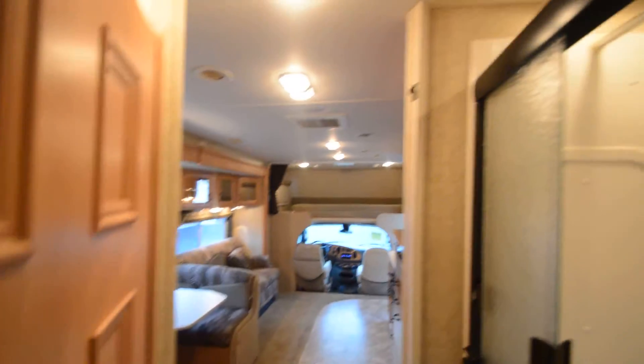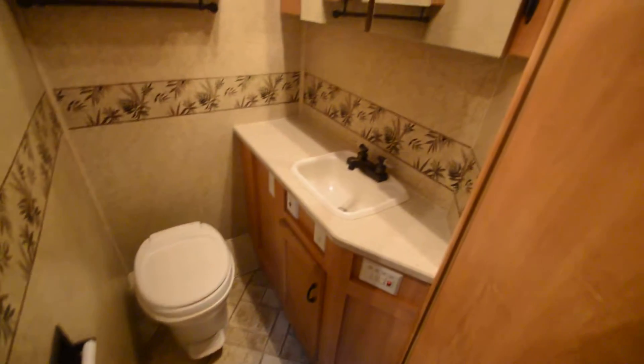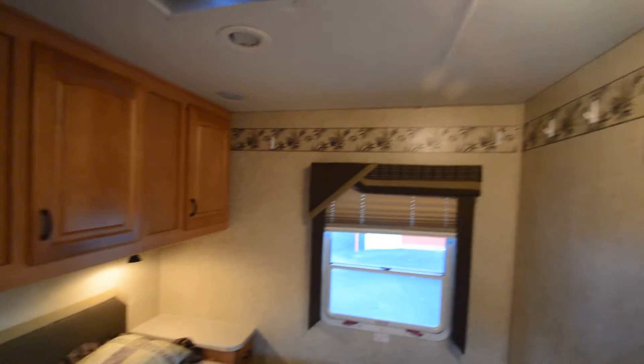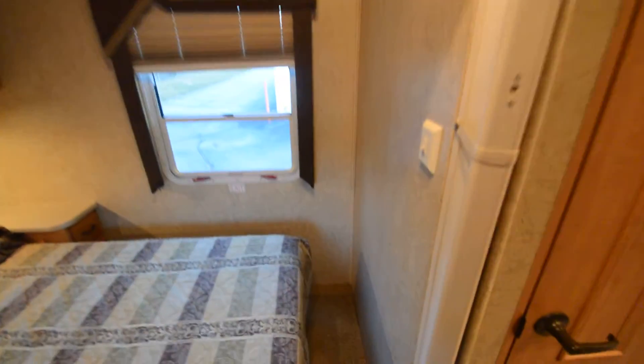Stand-up glass-enclosed shower. Again, tall ceiling — that's a big plus. Private toilet with a medicine cabinet on both sides and lots of counter space with a sink. Back here in the bedroom, as you can see, lots of room to walk around, lots of coat closet, deep big cupboards and cabinets on top. With the tall ceiling you get more storage. There's also storage under the bed.